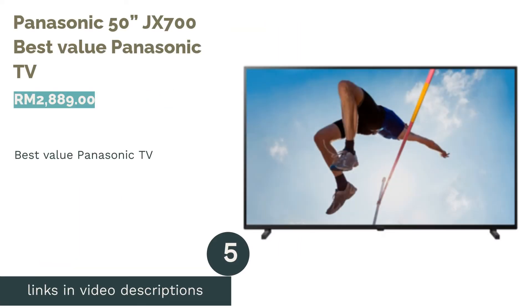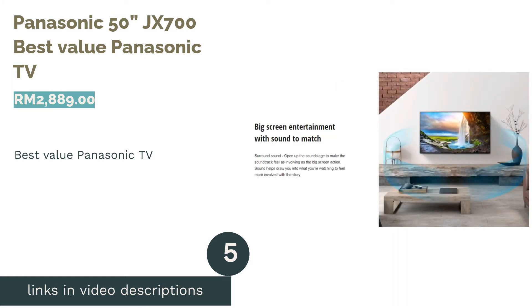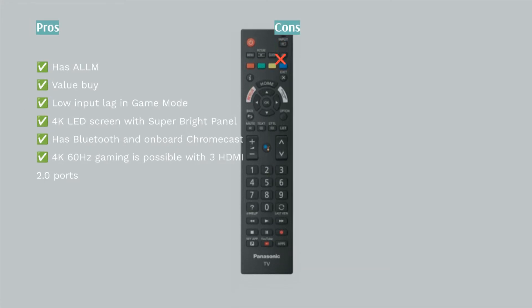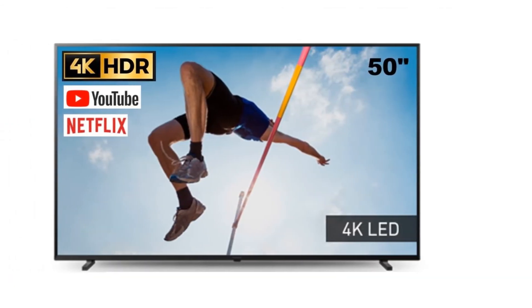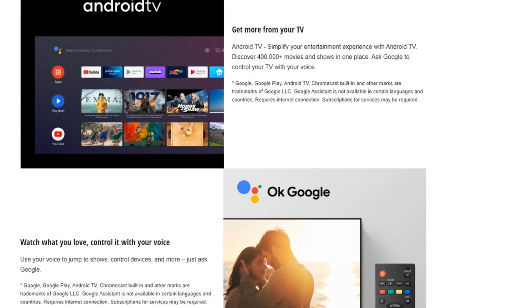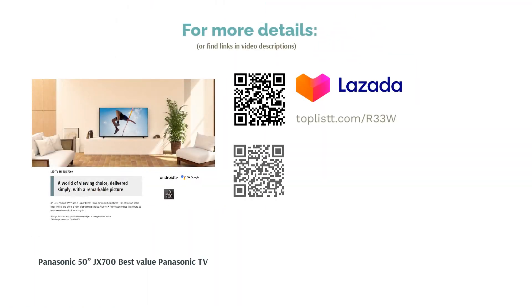The next product is the Panasonic 50 JX700, our pick for best value Panasonic TV. The feature-packed Panasonic JX700 will be money well spent. It is equipped with complete HDR support, Dolby Vision, and Filmmaker Mode with intelligent sensing. For convenience, it has Bluetooth and integrated Chromecast. It also has a feature more common in HDMI 2.1 despite only having HDMI 2.0 ports. Its 4K LED super bright panel is ideal for brightly lit rooms, and gamers benefit from low input lag in game mode, which can activate automatically.